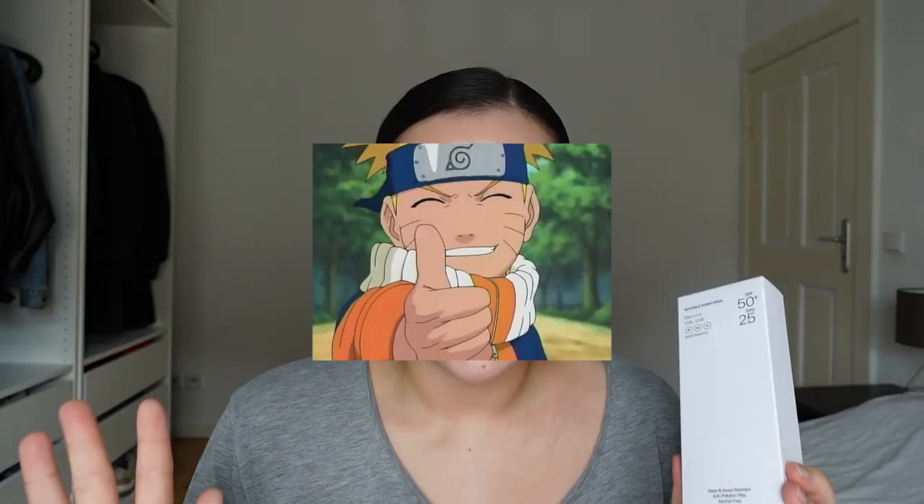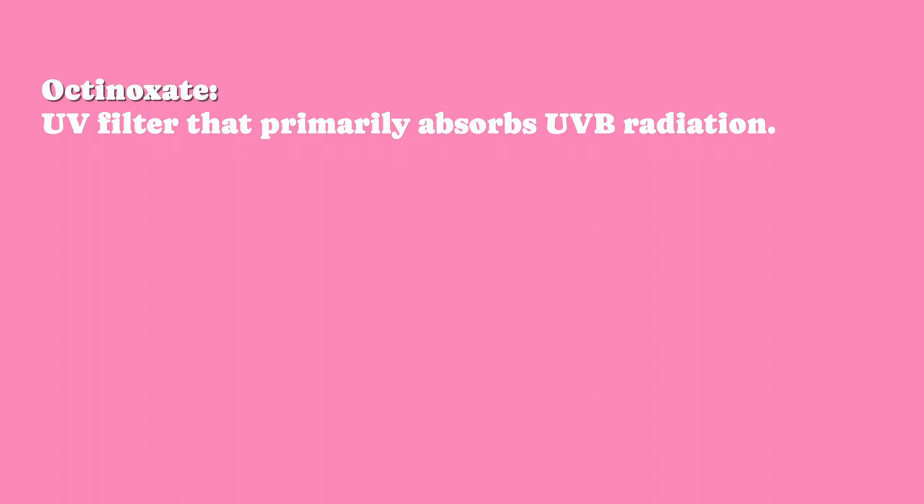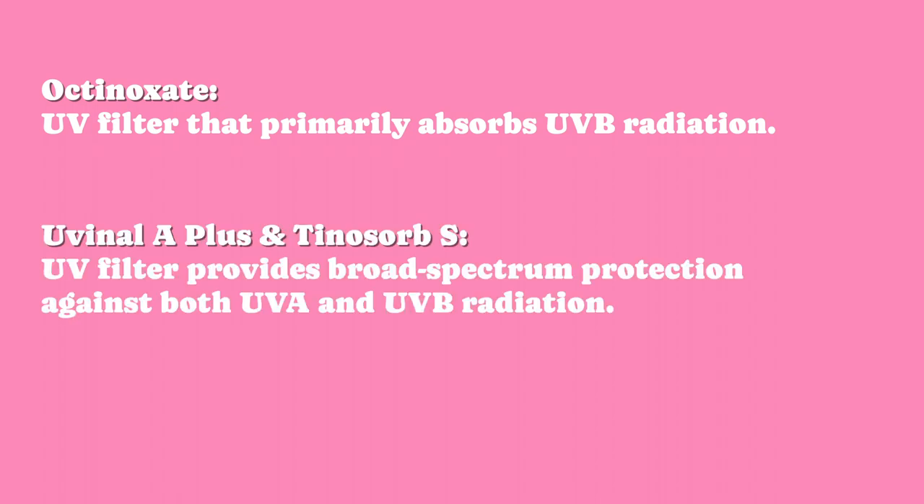This sunscreen only uses modern filters. We have octanoxate, a UV filter that primarily absorbs UVB radiation. We also have other filters which are broad spectrum UV filters that provide protection against both UVA and UVB radiation.